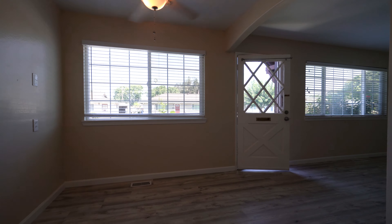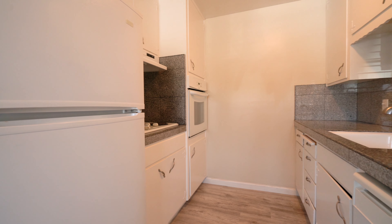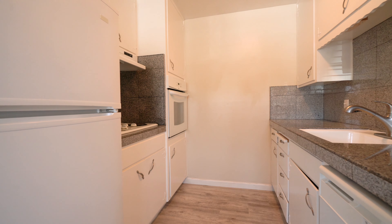Behind me here we have the dining area with pendant lighting. Here we have the kitchen with granite countertops, and behind me we have the attached two-car garage with the washer and dryer.